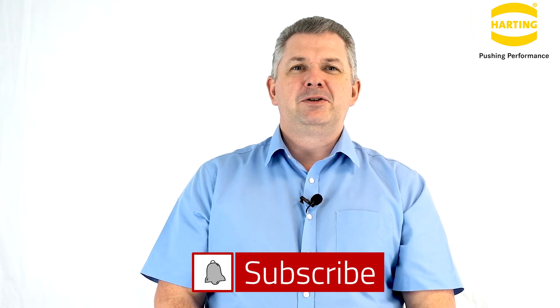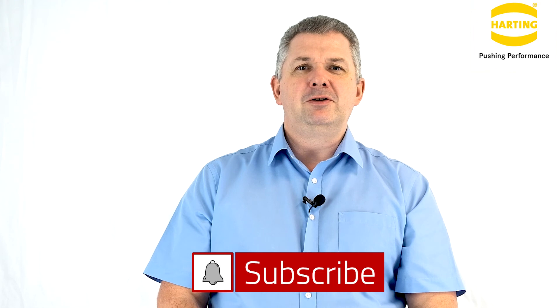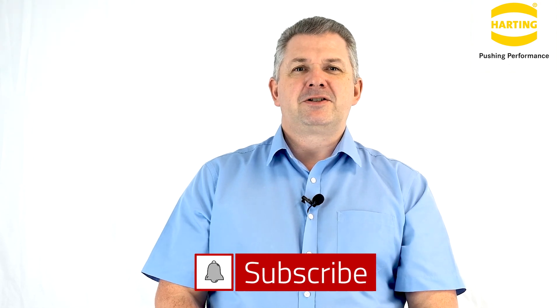Thank you for watching this video. If you'd like to download our white paper on PUE, follow the link in the description below. If you want to be notified whenever we upload a new video, please click the subscribe button.